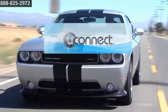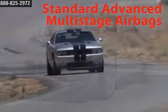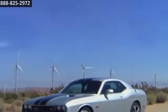Backing up Challenger's iconic style and high-performance ride is a focus on passenger safety and security. The government has awarded Challenger with a 5-star frontal and side crash rating.